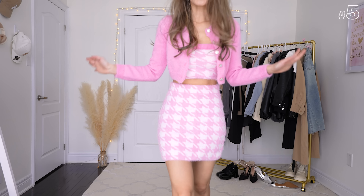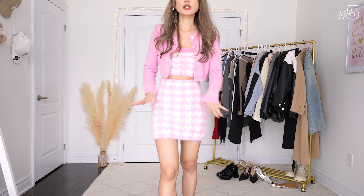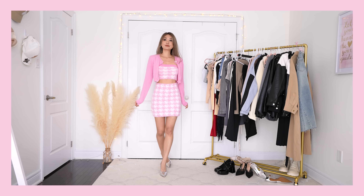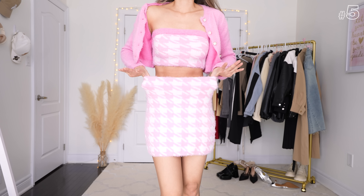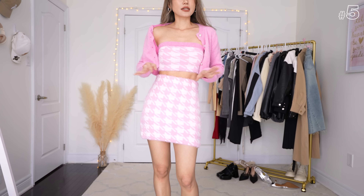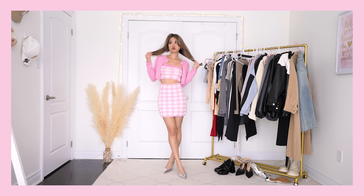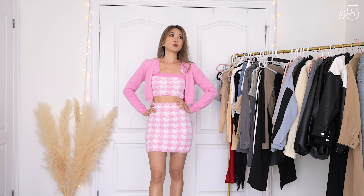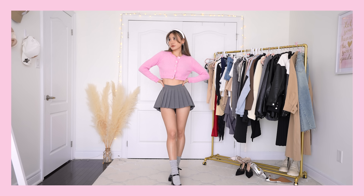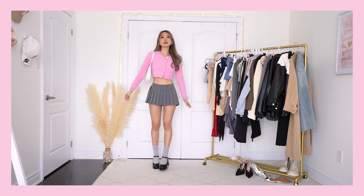This is a very Barbie core outfit — Margot Robbie would be proud. It's actually a whole set: a tube top that's not really holding much up, a very loose skirt, and a cardigan that is my favorite piece. I might actually just keep the cardigan and pair it with some gray pants or gray skirt for a preppy look. Pink and gray is a combo you can forever trust — any shade of pink will go with any shade of gray. Pull out your notebooks and write that down.